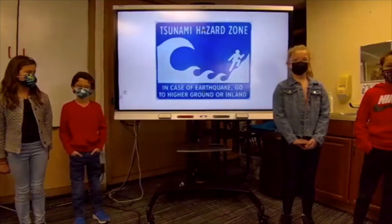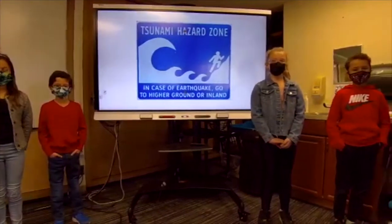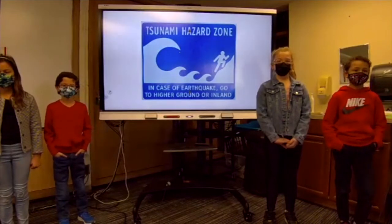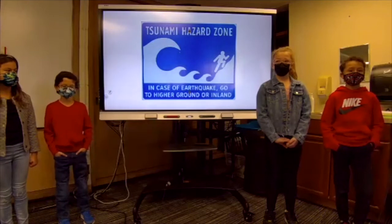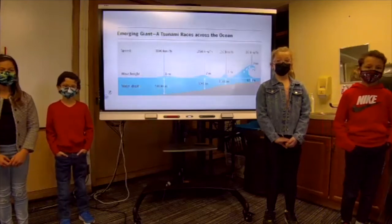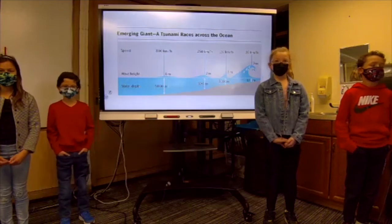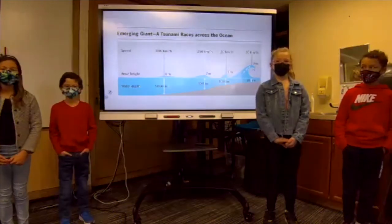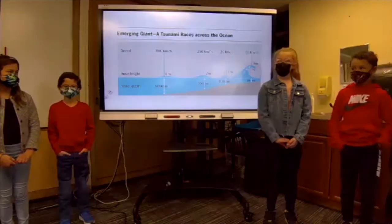Tsunami warning systems measure water pressure and send alerts when tsunami waves pass by. Some places even have sirens to warn people of tsunamis coming their way. People must move to higher ground and away from the ocean. Tsunamis can travel at 475 knots per hour, and the speed depends on the depth of the water — the deeper the water, the faster the tsunami. Buoys and satellites are known for detecting big, fatal tsunami waves.